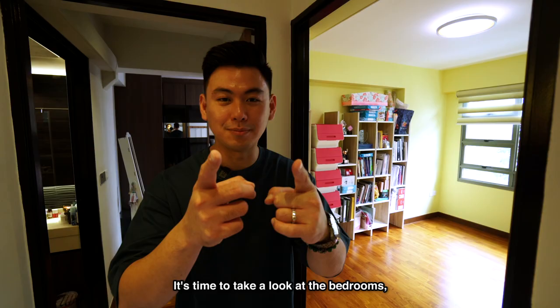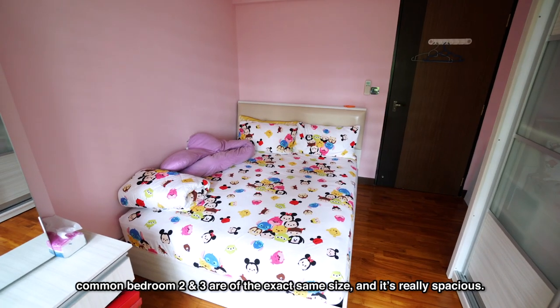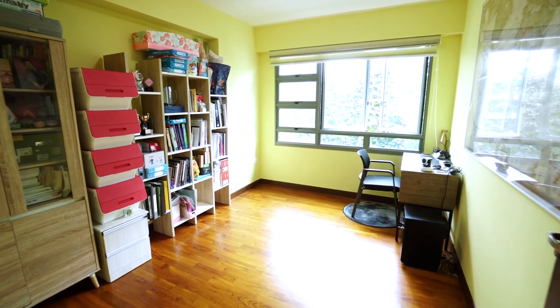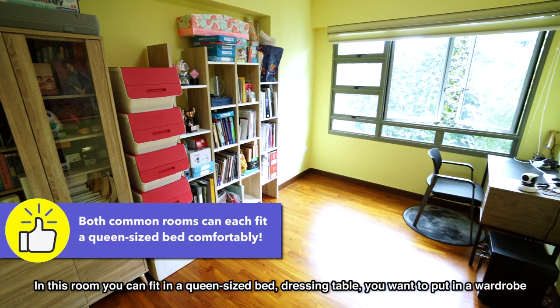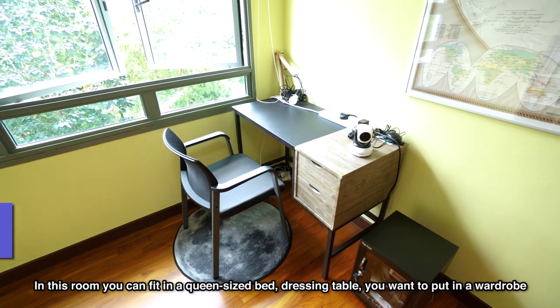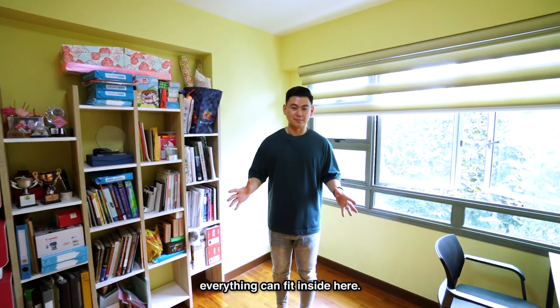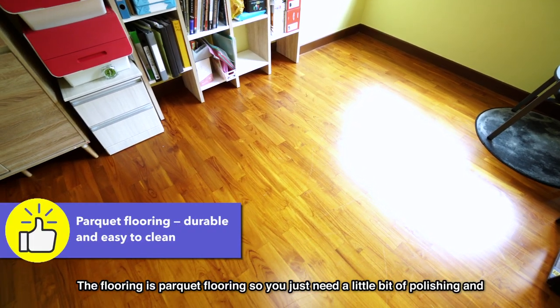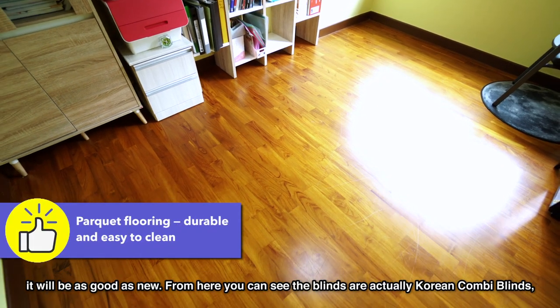It's time to take a look at the bedrooms. Common bedrooms two and three are the exact same size and really, really spacious. In this room you can fit in your queen size bed, dressing table, and a wardrobe — everything can fit inside here. The flooring is parquet flooring, so you just need a little bit of polishing and it will be as good as new.